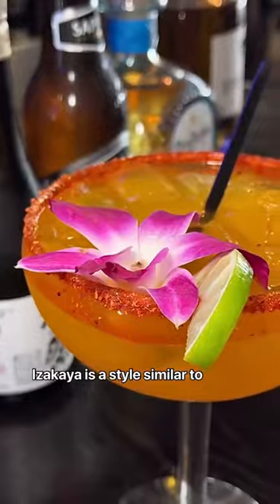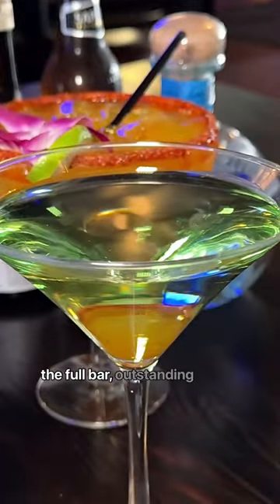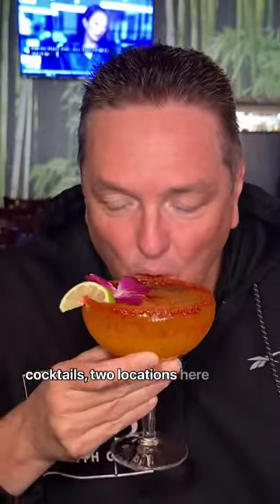Izakaya is a style similar to a Spanish tapas. Plus, you've got the full bar, outstanding cocktails, two locations here in the Valley.